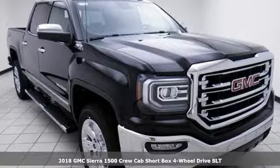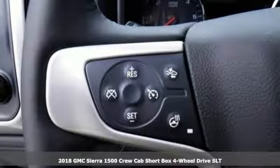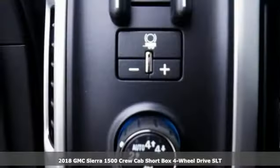Here's a new 2018 GMC Sierra 1500. Take on rugged terrain and difficult tasks without giving up comfort.